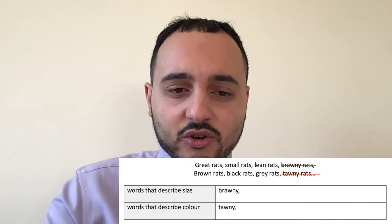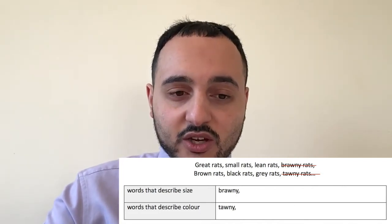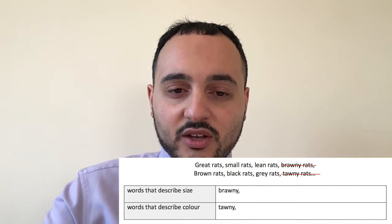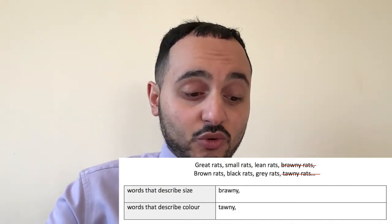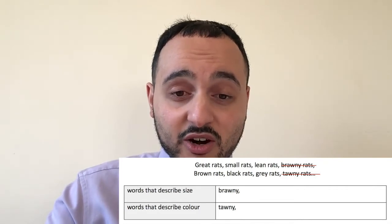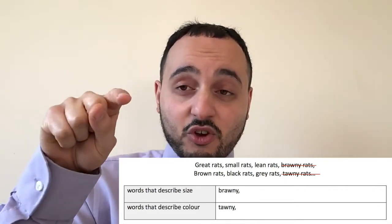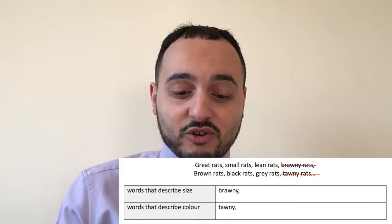Looking at the remaining ones: great is going to be size, small is going to be size, and lean is also going to be size. The other ones are all about colour — brown is a colour, black is a colour, and grey is a colour. So the top ones go in size and the bottom ones go in colour. Very straightforward.